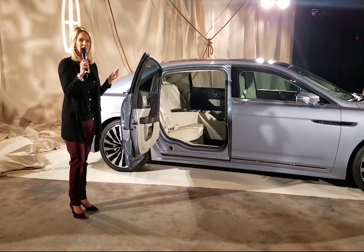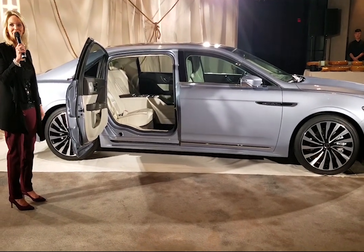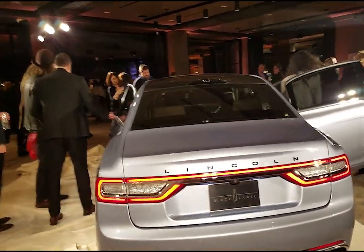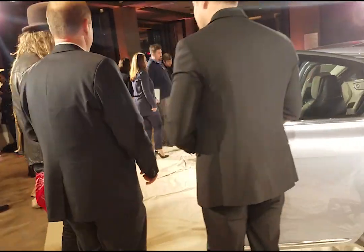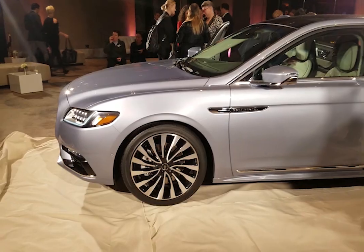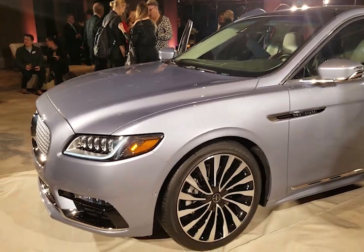Please come join us, have a good time tonight, come take a look inside the vehicle and take some pictures. Lincoln hosted the reveal in ultra-trendy Brooklyn at the base of the Brooklyn Bridge. This event attracted journalists as well as celebrities and well-known automotive enthusiasts. Lincoln is making this exclusive coach door edition in only 80 units for model year 2019 and 80 units for model year 2020.